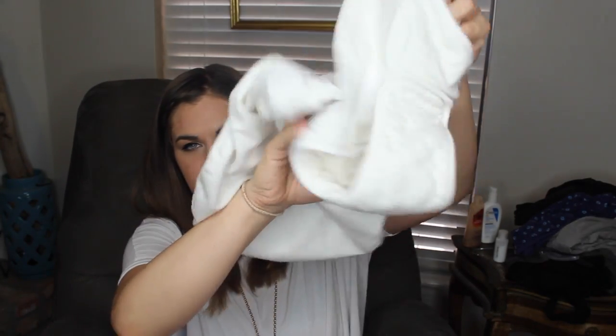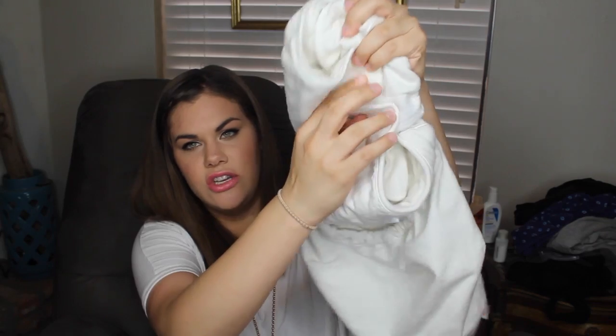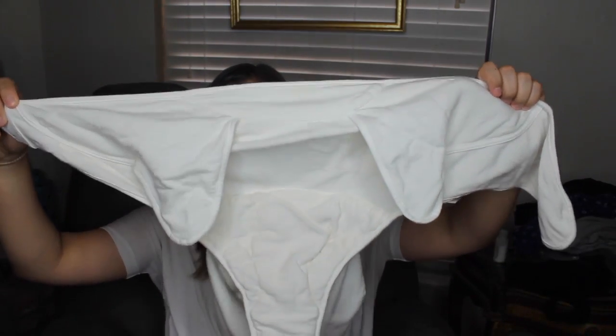We had a velcro swaddle from our registry where the legs go in first, then you place this piece between their legs and wrap the arm flaps nice and tight. It's too small for her now but worked great for the first week and a half. I'd recommend bringing some kind of velcro swaddle no matter what — even if you can swaddle. We only got four hours of sleep the entire 48-hour stay, so anything that requires less thinking is a lifesaver.